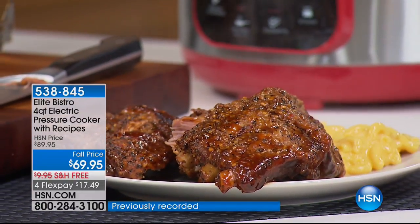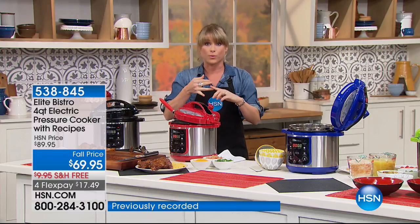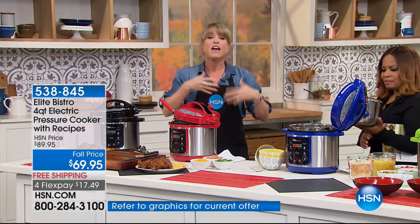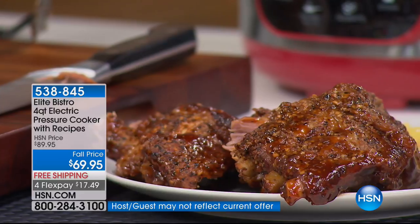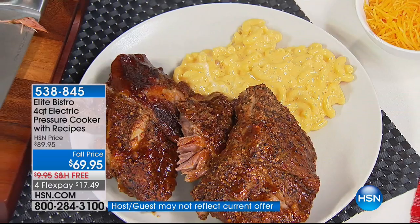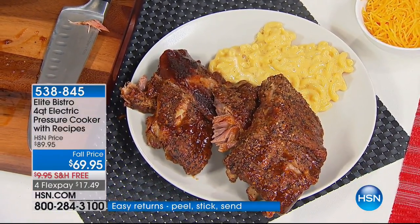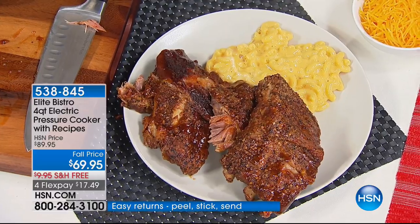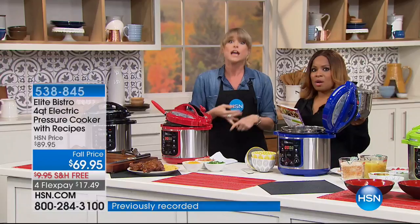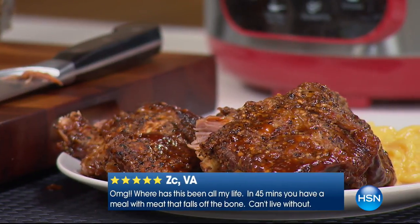When you cook under pressure it infuses flavor into your food. Think about moisture and evaporation leaving your food on a stovetop — you can physically see that happening. When you cook under pressure, that evaporation can't go anywhere. That moisture, nutrition, and flavor is pressurized back into the food itself. It is the best tenderizer for cheaper cuts of meat.